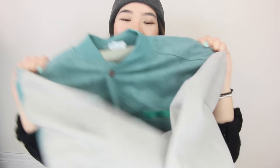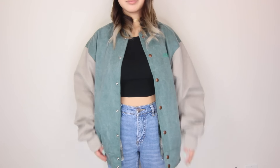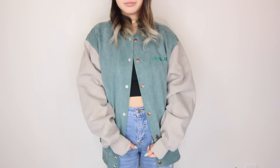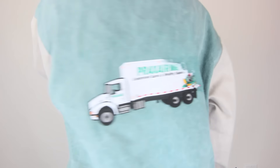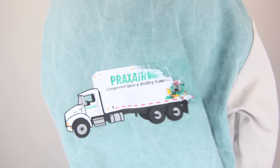Up next, I have this massive trucker jacket that I got in the men's department for $7.99. I was really drawn to it because of the color combination — it has beige sleeves and the body is this really nice green. I absolutely love the brassy buttons. It's very 80s, very 90s. The only issue is that it has this huge truck logo in the middle of it. I don't really mind it but I'd prefer something else.